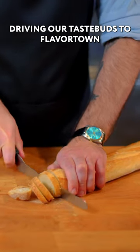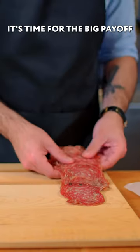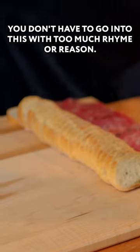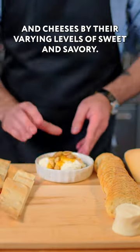The vehicles that will be driving our taste buds to Flavortown are usually gonna be just bread or crackers. We generally don't want anything too flavorful or herby. It's time for the big payoff — laying out our cheese and charcuterie board. You don't have to go into this with too much rhyme or reason. I'm just gonna sort of localize different meats and cheeses by their varying levels of sweet and savory.